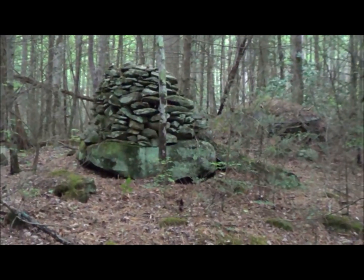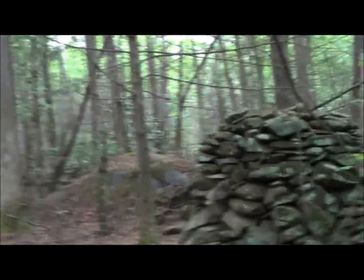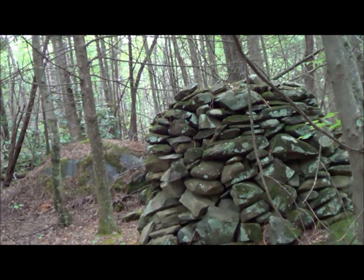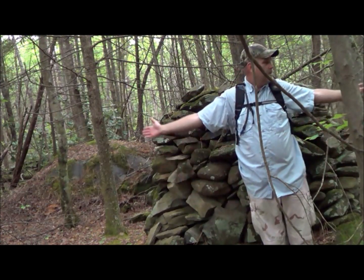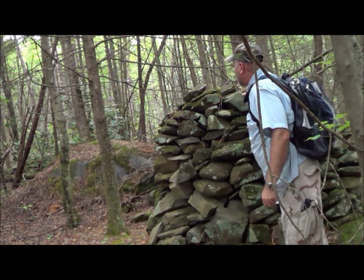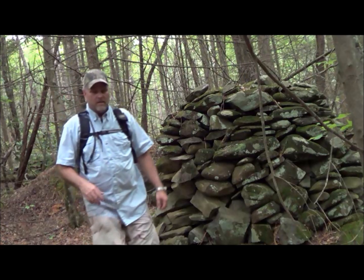To me, that's the most impressive one — it's over six feet tall. I'm going to go stand in front of it real quick. You can kind of see I'm six foot three, just to give you an idea of how big this is.